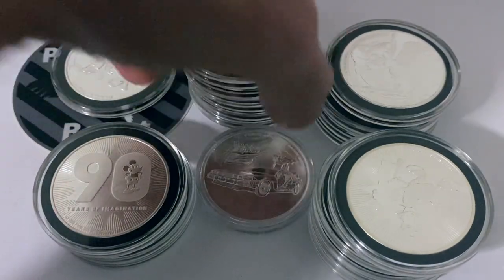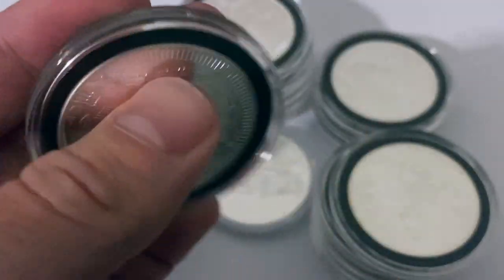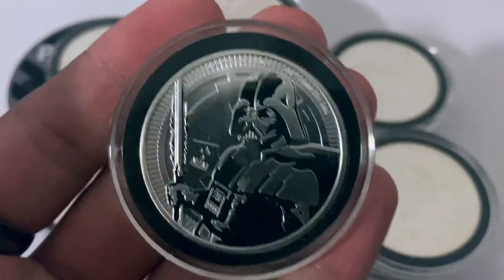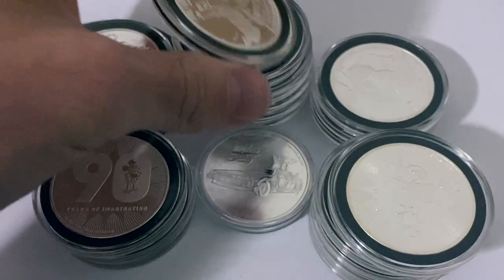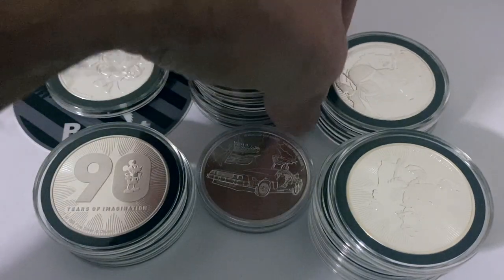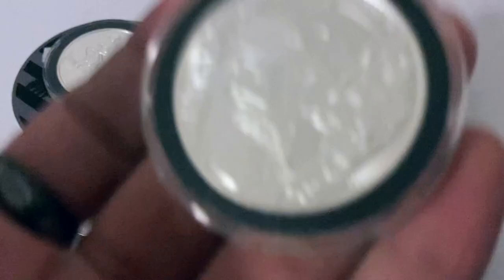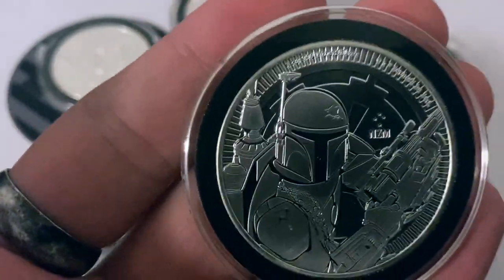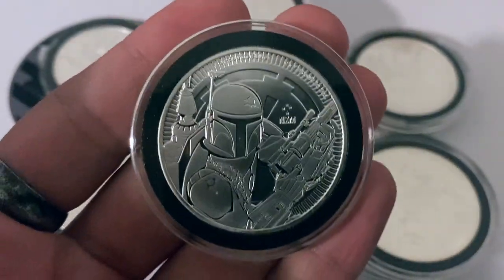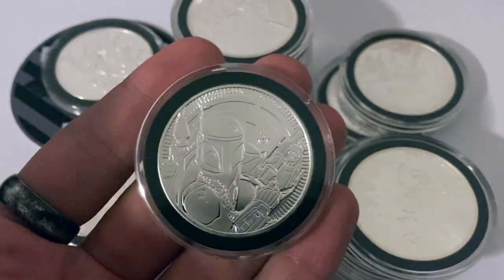In my opinion, if you want to add these to your stack it's not a bad thing. You're not going to really lose too much money paying a little bit higher premium, and at the end of the day it adds to your overall stack and makes it fun. If you go into stacking and it's all about stacking as much weight as you can, there's nothing wrong with doing that — but there's also nothing wrong with making it a little bit fun.